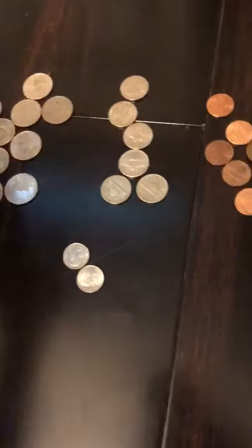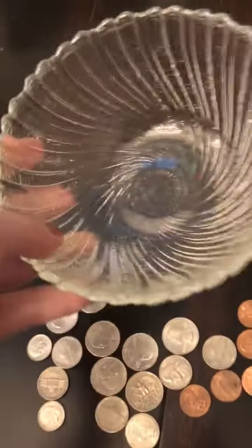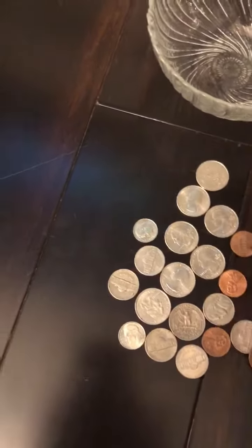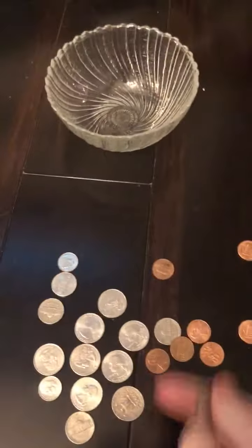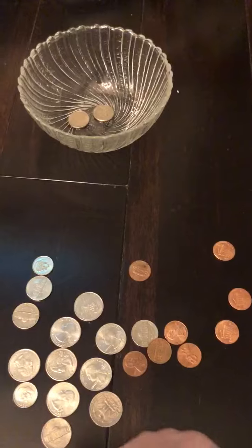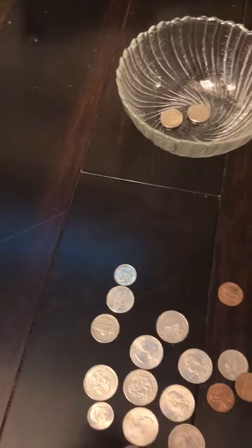Once you've done that, the next thing I would do is a little game I think they'll really enjoy — a coin toss. I got a bowl out of my kitchen, and you give them a random assortment of coins. I'm just going to grab a random amount and try to toss them into the bowl. You can stand as far away as you want or as close as you want to see how many they can get in.